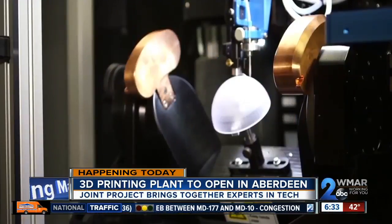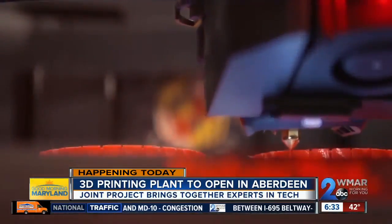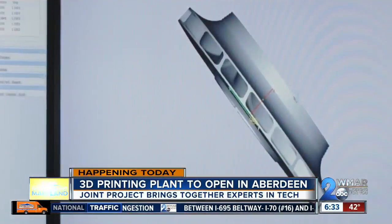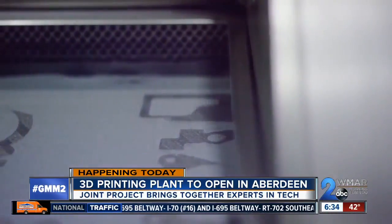And why did you decide to pick Aberdeen? Aberdeen's a great place — really a mecca for bringing industry, government, and academia together in one location. We're located close to the ARL, the Army Research Laboratory, and we've had a lot of support from local and state government of Maryland.